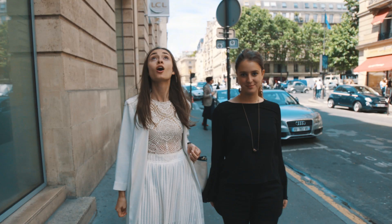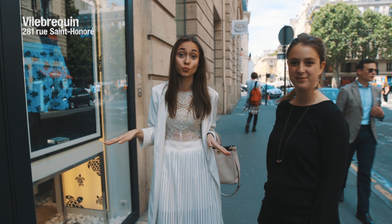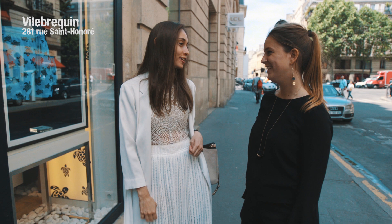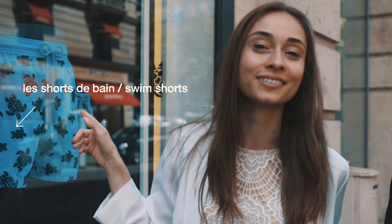Philippine, look — there's the Vilebrequin! This is the super famous guys' swimwear. It's a bit expensive in Paris, but really cool. It's perfect if you want to go to Saint-Tropez. When you see a guy wearing this, you know it's Vilebrequin — because they always have these colorful designs with flowers or turtles or sea horses or anything else you can imagine, right on your swimwear shorts.